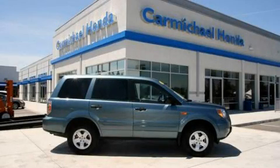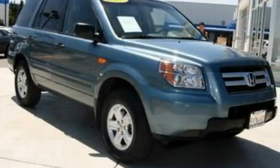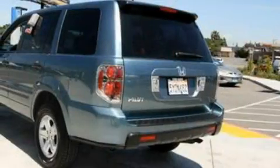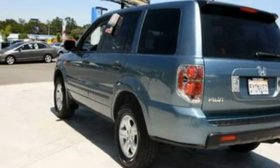This is a 2007 Honda Pilot — functional utility for a modern lifestyle. It has a 3.5-liter six-cylinder engine and an automatic transmission. Its top features include a CD player, traction control and stability control systems, and front multi-stage airbags. This vehicle has fewer than 45,000 miles on the odometer.